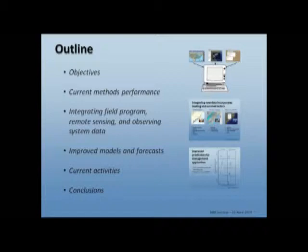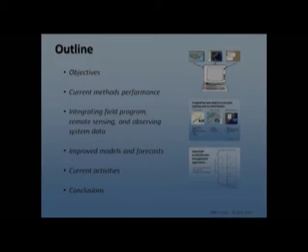We'll talk about the objectives of the current project, how well current methods to evaluate bacterial concentrations at beaches and shellfish harvest areas work, how well those tools perform, how we might be able to integrate data from additional sources to improve those tools, what those tools actually look like, what we're currently doing in these areas both in South Carolina and efforts to move them farther north, and also some conclusions about the basic project that we've undertaken so far.